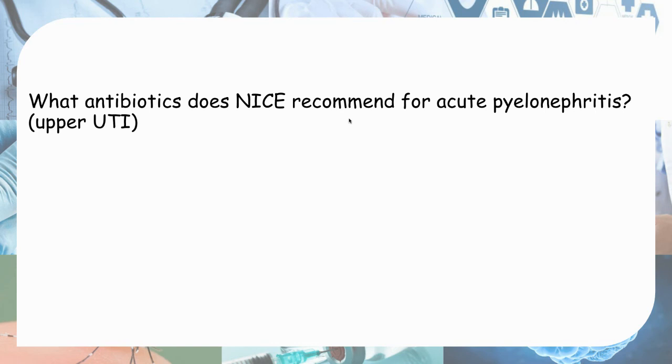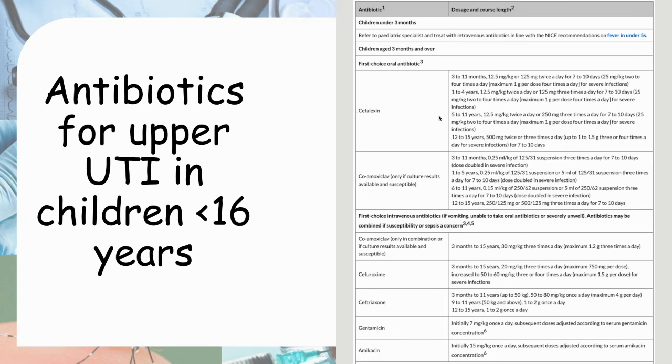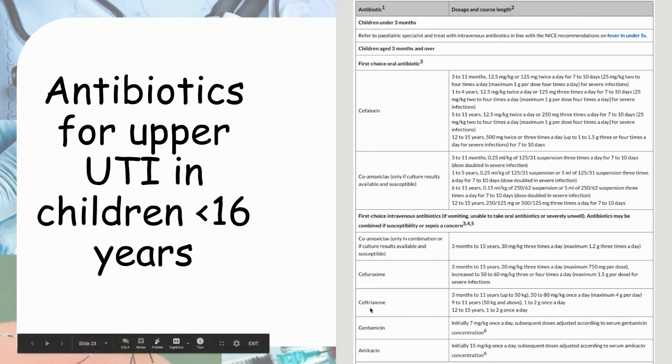For upper UTI or acute pyelonephritis, the choice depends on whether they can take oral antibiotics. If they can take orally, use an oral cephalosporin — the first-generation cephalosporin, cephalexin — for seven to ten days. If they are vomiting and very unwell, use IV antibiotics: the second-generation cephalosporin, cefuroxime, or the third-generation cephalosporin, ceftriaxone.